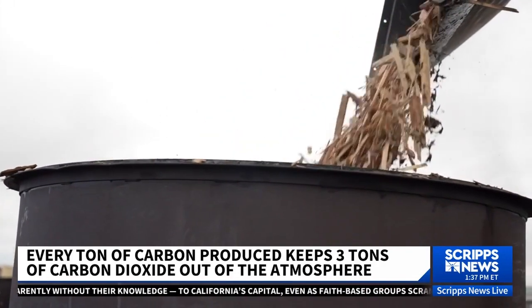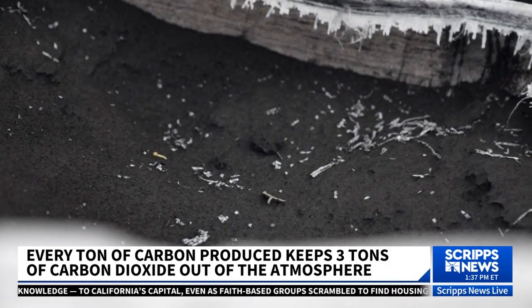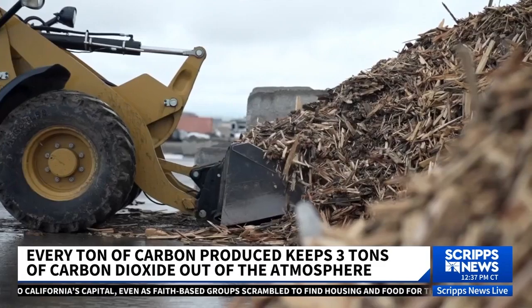Beyond farming, biochar can be used in a multitude of products, including plastic and concrete. The solutions do exist — they just need to scale.